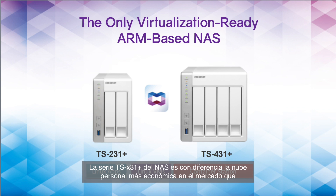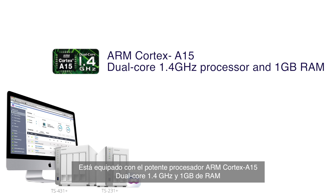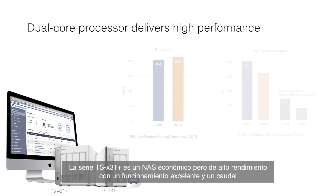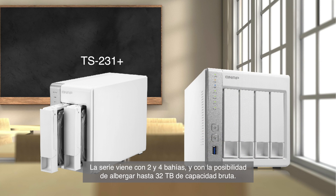The 31 series NAS is by far the most affordable personal cloud on the market that supports container applications. As far as hardware specs go, equipped with a powerful ARM Cortex A15 dual-core 1.4 GHz processor and 1 GB of RAM, the TS-31 Plus series is a budget-friendly yet high-performance NAS providing outstanding performance of up to 204 megabytes per second read and 213 megabytes per second write throughput. This series comes in 2-bay and 4-bay with the ability to hold up to 32 terabytes of raw capacity.